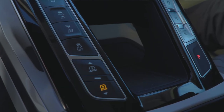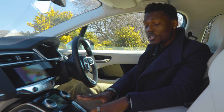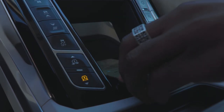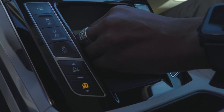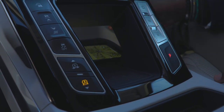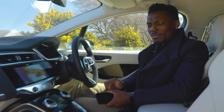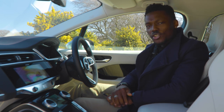Below the climate control area you have a wireless charging mat, which is optional — not standard in the I-PACE. One issue I find is getting your phone to sit in there comfortably depending on its size. You fit it through a small gap on the floating console, and it starts charging, but getting the phone back out is a bit awkward. I'm not sure what Jaguar were thinking with the design of where that wireless charging mat sits.